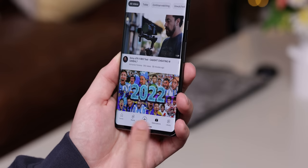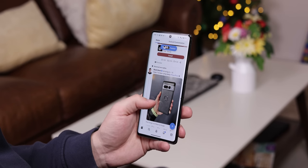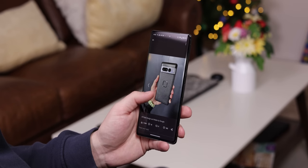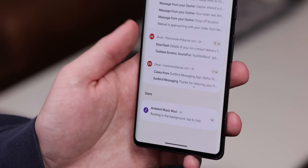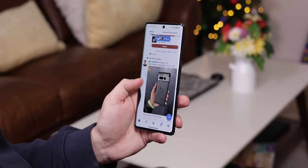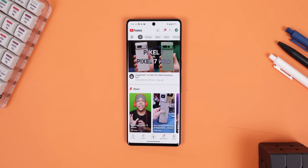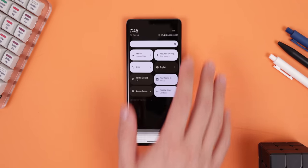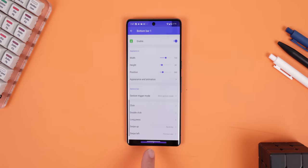If you're using gesture navigation, you can extend it even further with Floating Menu. Swiping inwards on either side of the screen lets you go back. But now you can also swipe down on the side to quickly bring down your notification panel, or swipe up to toggle the flashlight. Double tap it to switch to the next app, or tap on the left corner to bring down the quick settings panel. You can hop into the app settings and change all those gesture actions and even add more gesture combinations. The possibilities are endless.